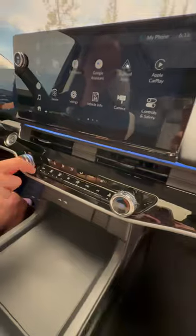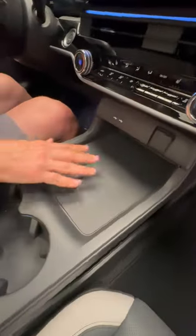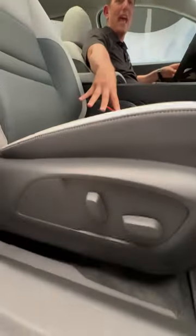Ambient lighting, dual climate control, USB-C ports, 12-volt outlet, storage space for an iPad down below. You could put a three-pound bag of potatoes in there. Wireless charging, two-tone interior, electric assist for the passenger and driver seats, and a ginormous panoramic sunroof.